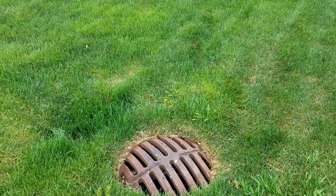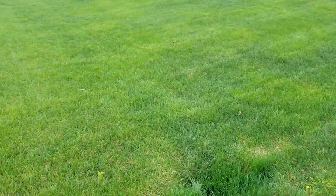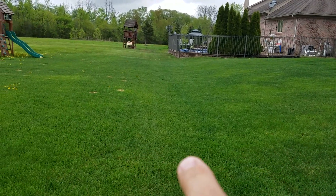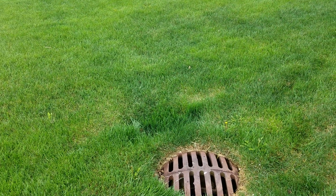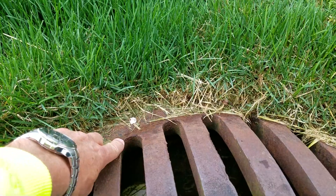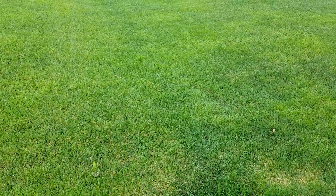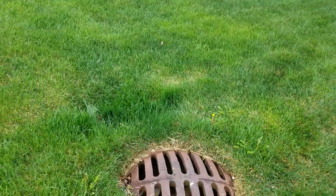I want to talk a little bit about the storm drain catch basin so that people have a better understanding of what they do and what they're capable of doing. Your yard has a swale — basically, that means you have grade down to a collection area, and as the surface water builds up it makes its way into the grate of a storm drain catch basin. It's not designed to take care of that sponginess you get in these low areas — it's designed for surface water.